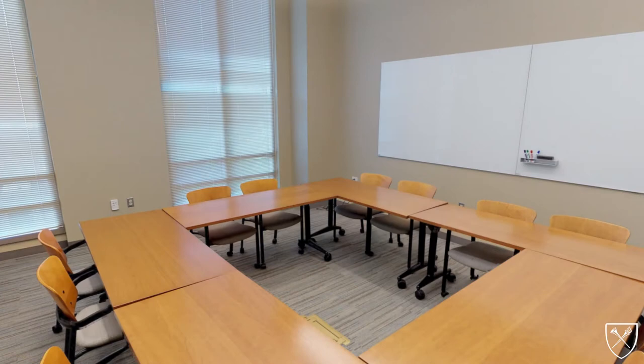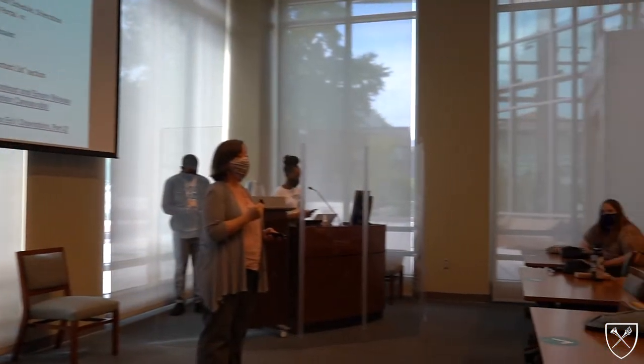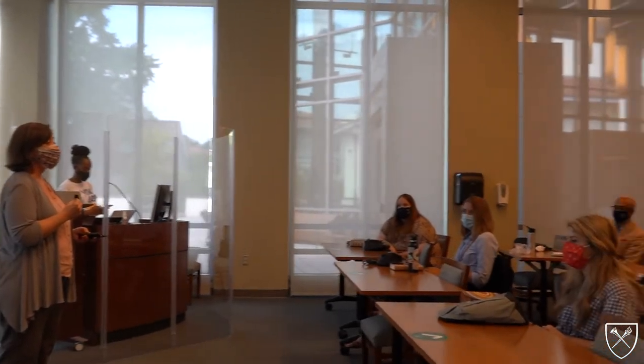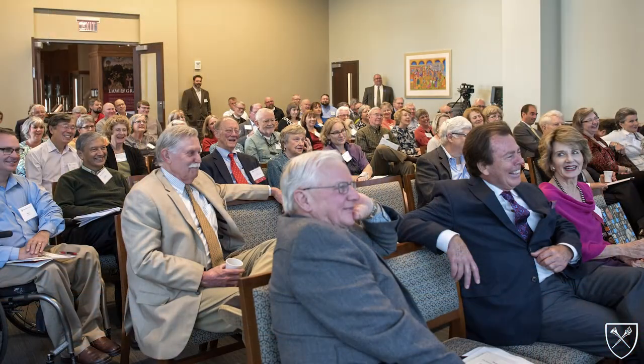The third floor houses several spaces for special events and academic work. Two large group study rooms equipped with whiteboards and full AV systems serve as classroom space for Candler courses and Pitts Library workshops. Additionally, this floor is home to the Pitts Lecture Hall, which serves as a welcoming space for special events. The library's annual Reformation Day at Emory program is held in this lecture hall, as are lectures related to our exhibits.